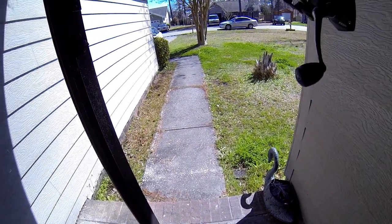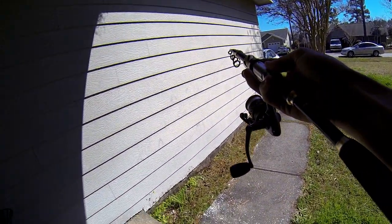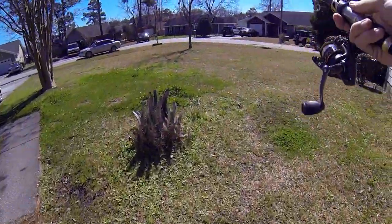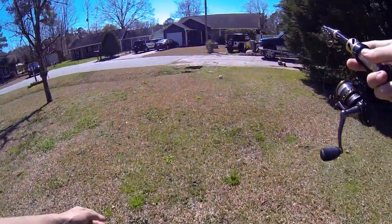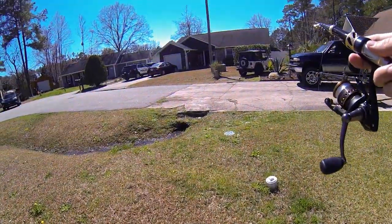Alright guys, got the telescopic rod at my house. Let's go to the fishing hole. We made it to the fishing hole.